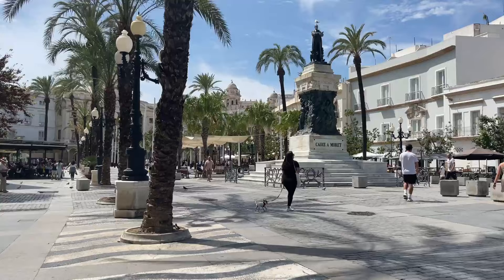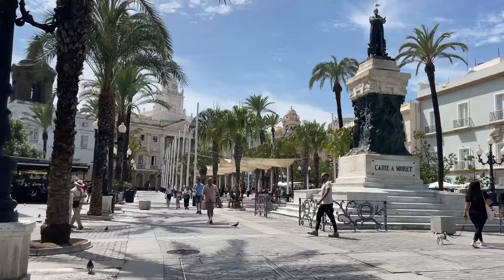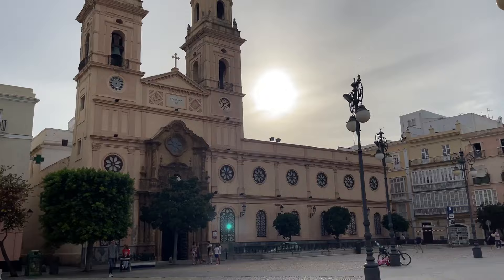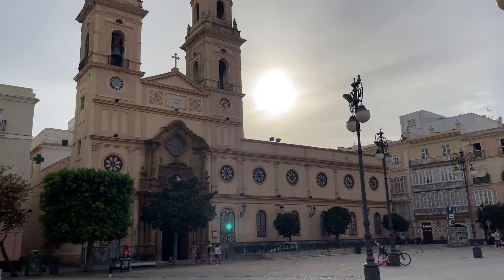I hope you enjoyed exploring Cadiz with me. The city is packed with things to see and do. There's the Museum of Cadiz, which was closed on the day I was visiting. There are more beaches to explore like Santa Maria and Playa de la Victoria. I will definitely be back to this little slice of Spanish paradise very soon. Until next time, thanks as always for watching.